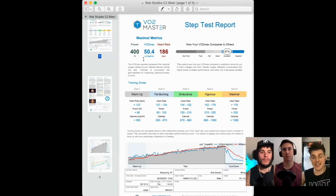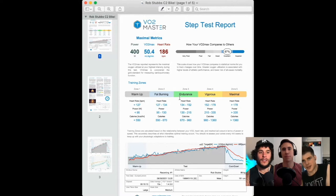That score — 50.4 ml/kg/min — represents the maximal sustained oxygen consumption Rob could hold, and it puts him in the 'excellent' category. The VO2 max number itself is a good ego boost but what I like to dive into is the why behind it. Interestingly, Rob's Garmin predicted a VO2 max of around 51, so we measured it at almost exactly the same value.